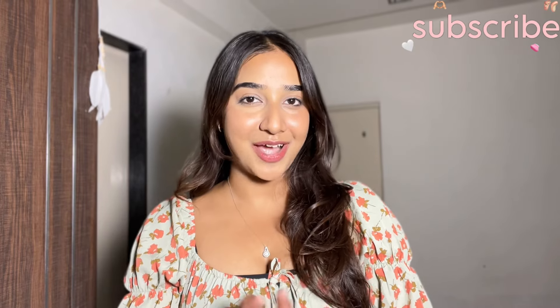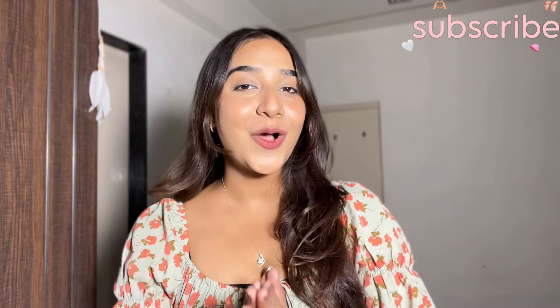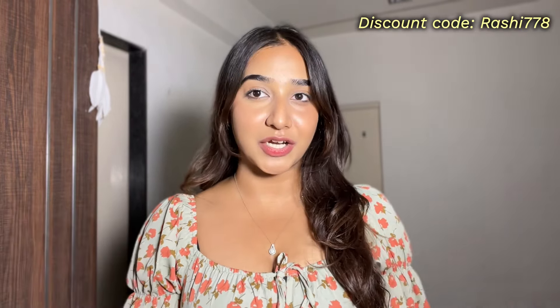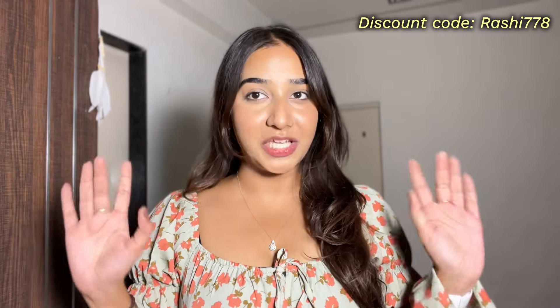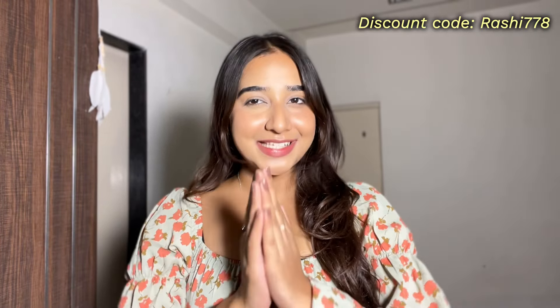If you are new here and haven't subscribed to my channel yet — hi, my name is Rashi and I would love for you to subscribe. Also hit the notification bell so you get notified every time I upload a new video. Now, if you are shopping on Savannah and you use my code, you can get up to 20 percent off. I have all links in the description and I will mention the code below and put it on the screen throughout the video so you can save some money.